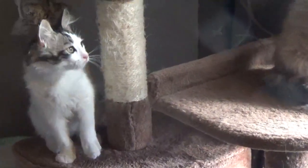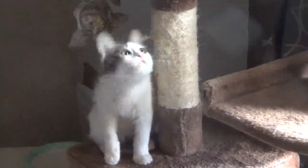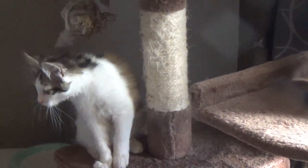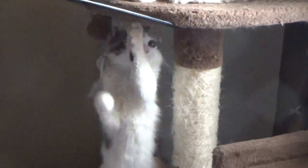First up is kitten number one. She's a girl — they're all girls that are left. She's wearing a pink collar. She is a beautiful bi-color kitten. She is 14 weeks old today. She is super sweet, super playful, super friendly. These cats are mainly lap cats and they're perfect companions for humans.